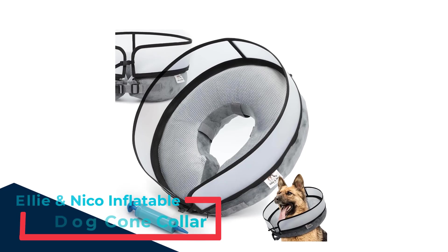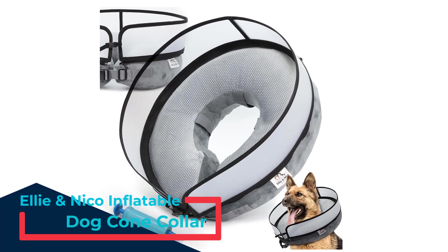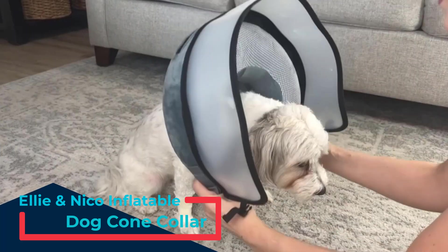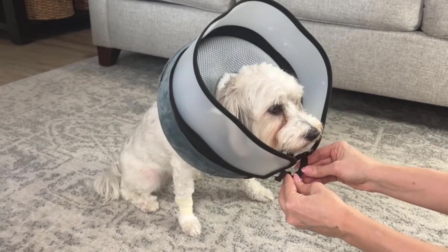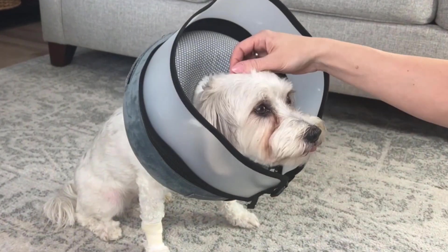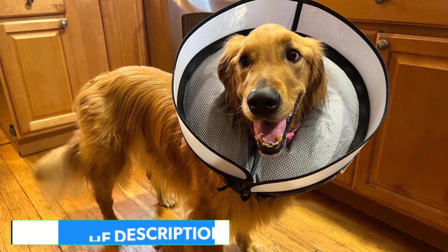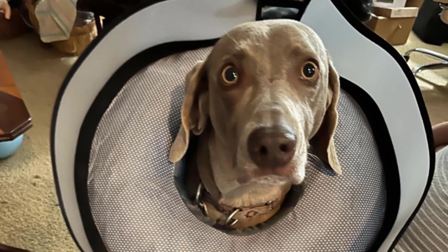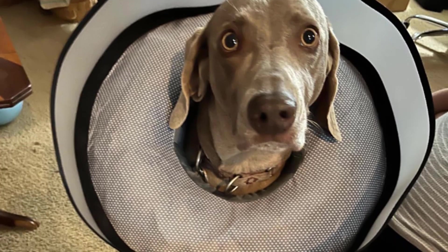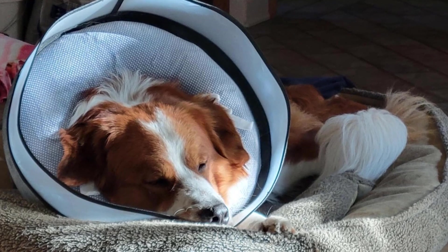Number three: Ellie and Nico Inflatable Dog Cone Collar. Introducing the Ellie and Nico Inflatable Dog Cone Collar — the ultimate solution for your pet's post-surgery comfort and protection. This innovative dog neck donut collar is designed to prevent your furry friend from licking or scratching at wounds, sutures, or rashes, ensuring a faster and smoother recovery. Crafted with a sturdy PP board plastic, this collar offers exceptional stability and durability, making it ideal for both post-surgery recovery and grooming sessions.